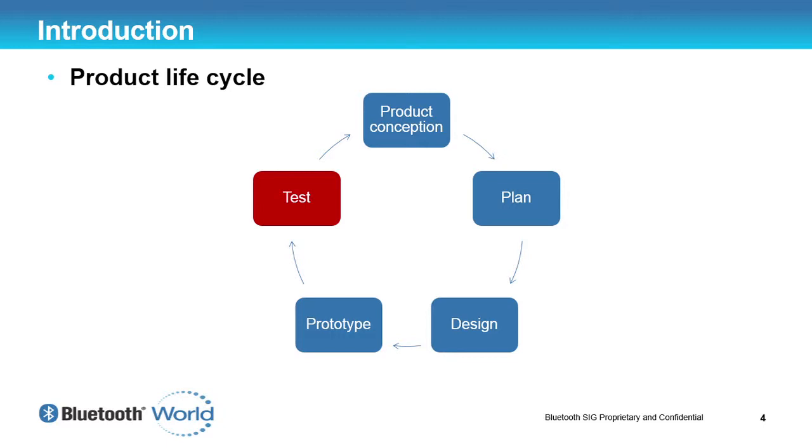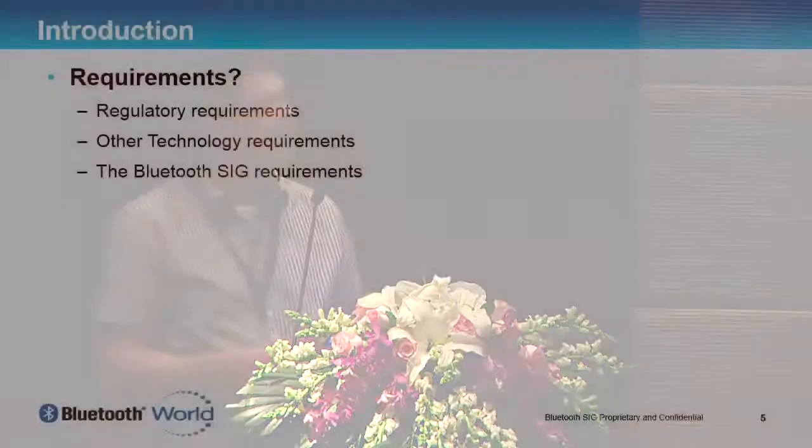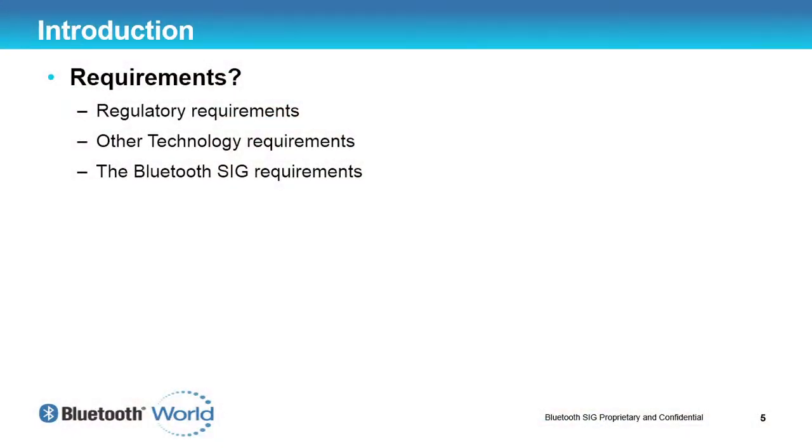Obviously there's a design phase — make sure the ergonomics of the product is what your customer really wants. Finally, before you come to testing, you come up with a prototype. You've got this new product that you can't wait to get onto the market, and then there's a big barrier that holds you from starting to sell it. This is normally the regulatory and technology requirements.